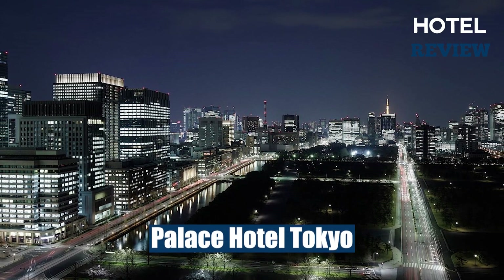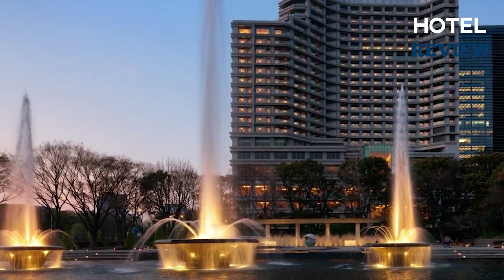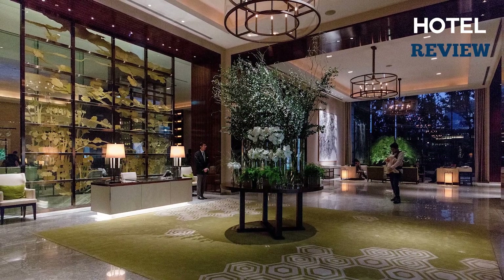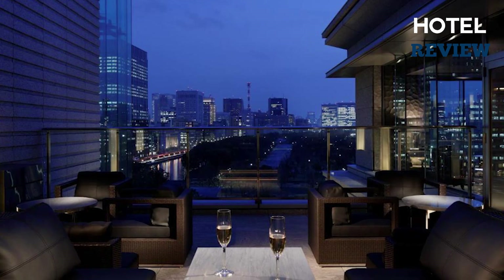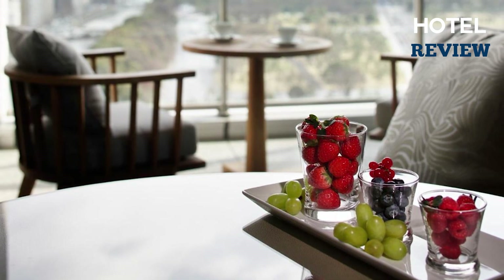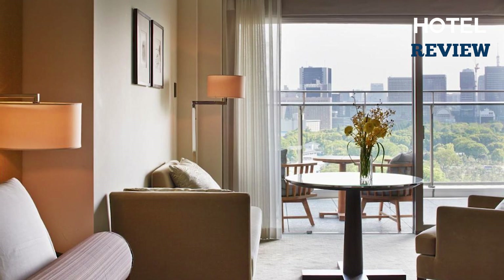The fifth hotel, nestled in the bustling Marunouchi business district, is the Palace Hotel Tokyo — a luxury accommodation that offers an unforgettable stay at an affordable price. This five-star hotel features seven restaurants, a spa, and a fitness center complete with an indoor pool, making it an ideal choice for both leisure and business travelers. The hotel's chic and elegant ambience is reflected in each of its spacious rooms.